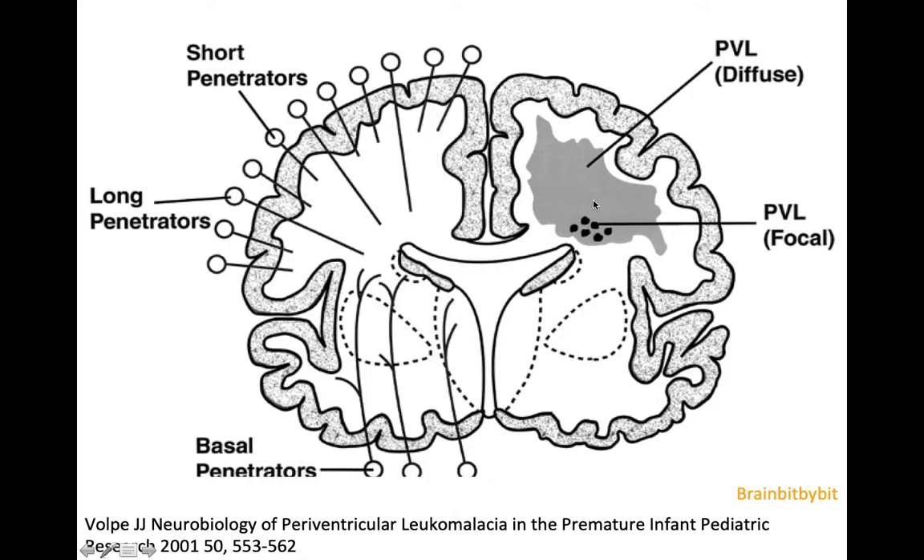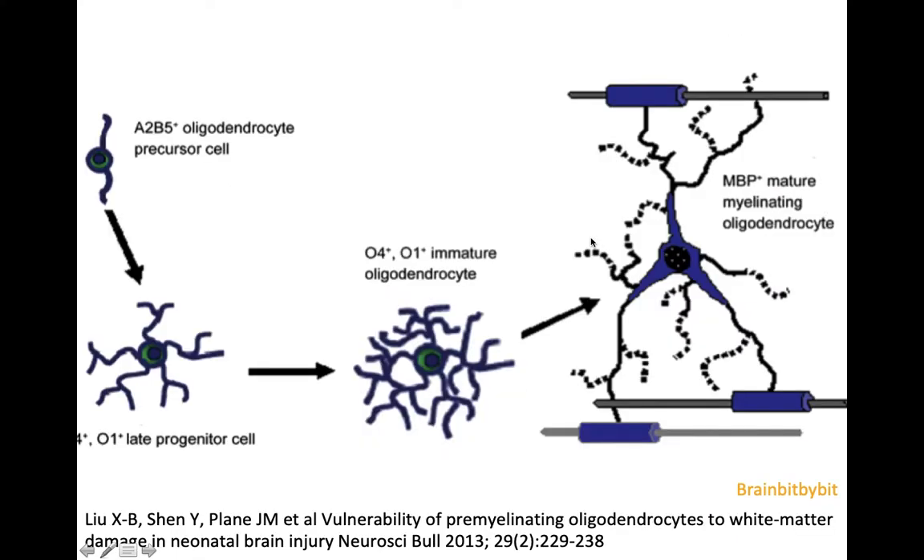The white matter injury may be diffuse or more focal, with the formation of cysts when it is more severe. In the white matter of the premature infant are precursors of oligodendrocytes — the cells that provide the myelin around the axons — and these immature oligodendrocyte precursors are especially prone to ischemia.